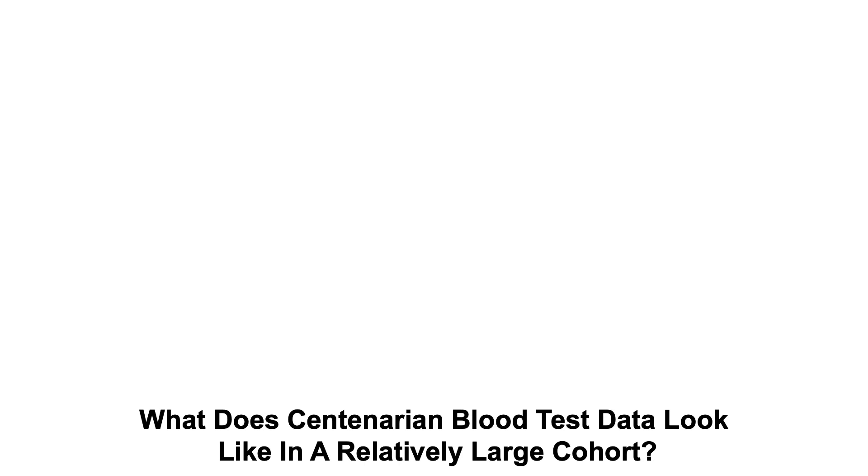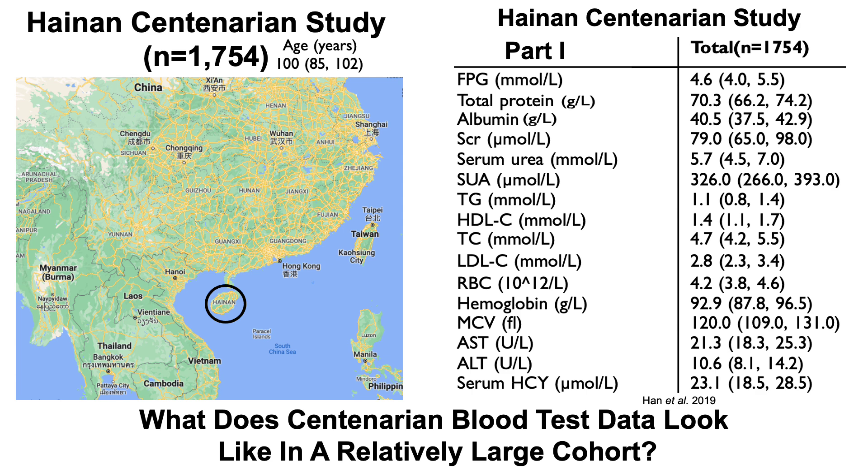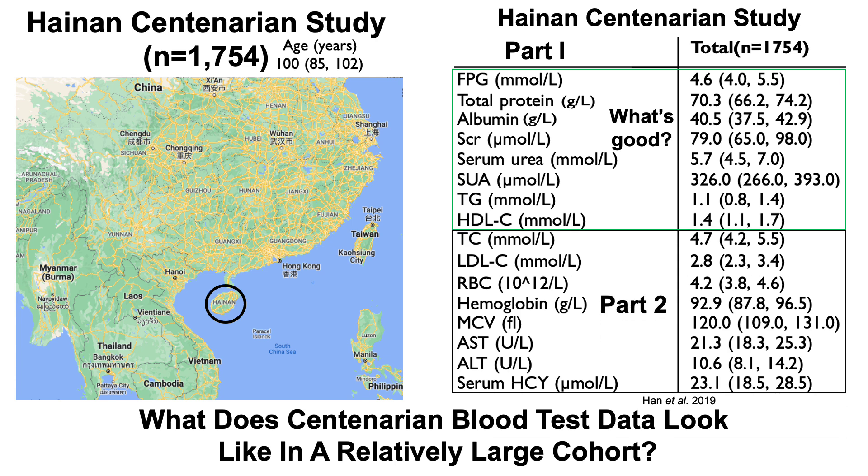What does centenarian blood test data look like in a relatively large cohort? In part one of this video series, we took a look at blood test data from the Hainan Centenarian Study, which included more than 1,700 people that had a median age of 100 years. We looked at eight biomarkers and classified them as good based on aging and all-cause mortality data.